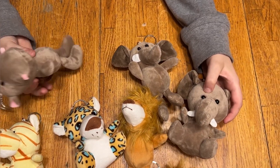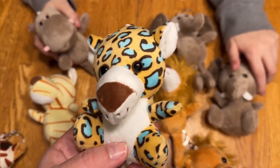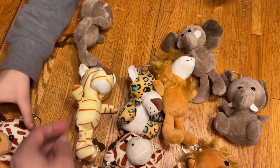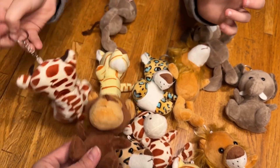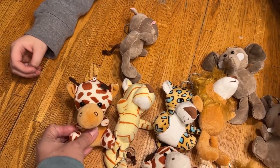Hey guys, how's everybody doing? Keri here with another review. I've been given these really adorable cute stuffed animal keychains in return for a review. My kids could not wait for me to do this review — they could not wait to get their hands on these adorable keychain little stuffed animals.